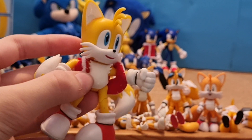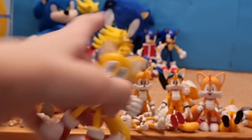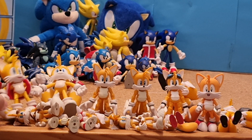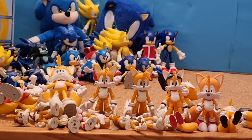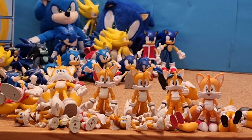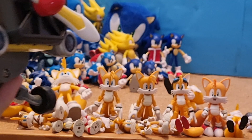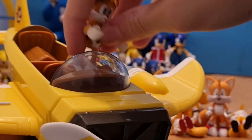Next I have a Jakks Pacific Modern Tails figure, which I got another Christmas outfit to go with that Sonic. I don't have an uncustomised version of this Tails figure though, so I'm going to have to get another one. Then I have Tails' plane from Sonic Boom, which is supposed to go with the Boom figures, of course.